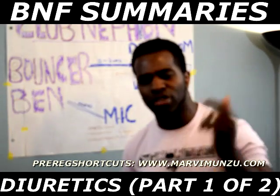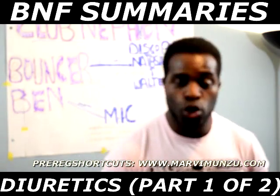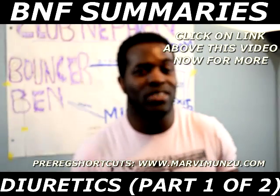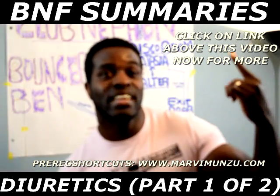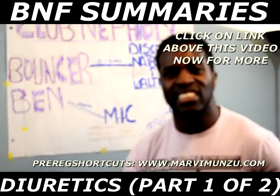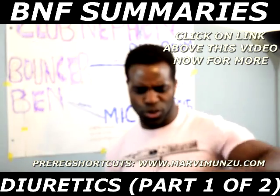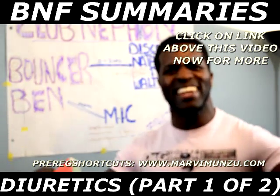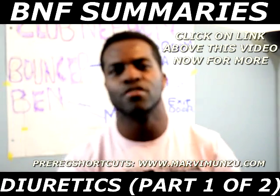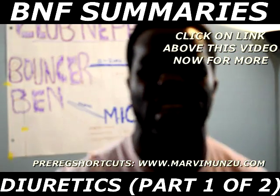Make sure you watch the next video and subscribe to my channel — join Pre-Reg Shortcuts. You've got two choices: the hard way, which is trying to memorize the whole BNF, or the easy way — subscribing, clicking on the link above this video, and going into Pre-Reg Shortcuts to get videos like this for free. If you love this video, drop a comment, give it a like. Who needs the BNF when you've got Pre-Reg Shortcuts? See you in the next episode — loops!